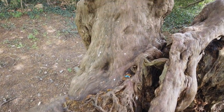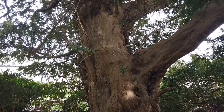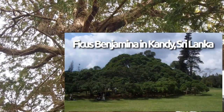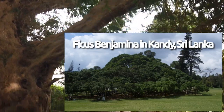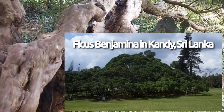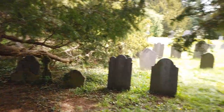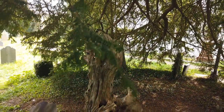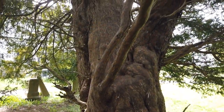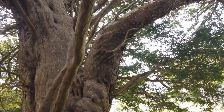I once had occasion to visit Kandy in Sri Lanka. And there was an enormous ficus benjamina there - it must have been a tree of great age, right in the middle of a city park in Kandy. And it was where the young lovers used to meet - well, probably still do - and sit there and eat their picnics, or tiffin boxes as they do in Sri Lanka.